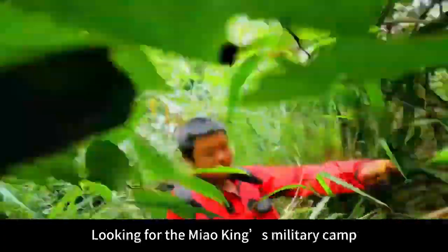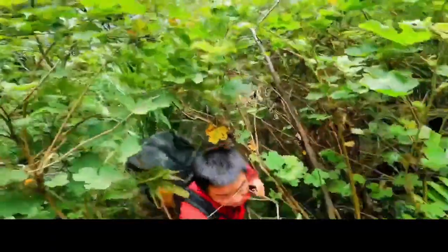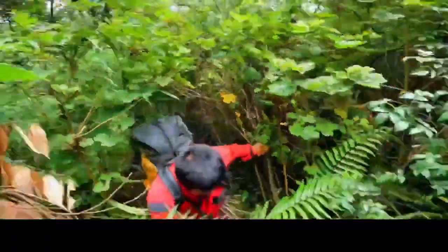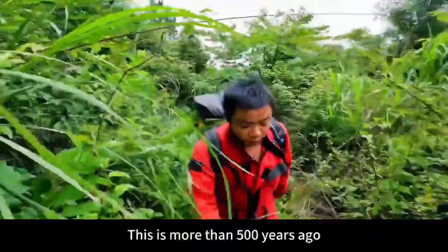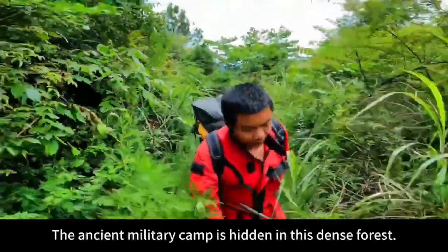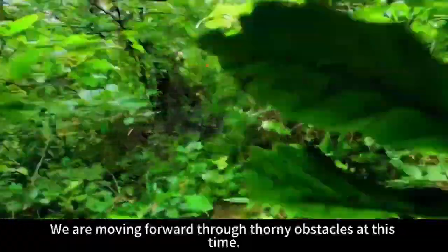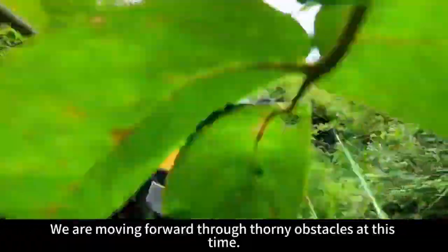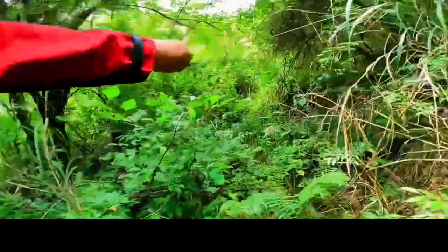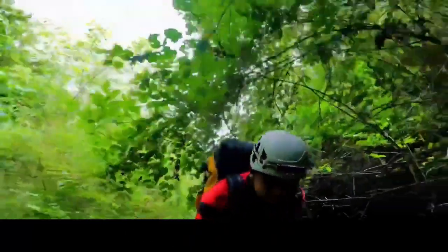Follow me through the thorns and brambles, looking for the Miao King's military camp. This is an ancient military camp hidden in this dense forest, more than 500 years old. We are moving forward through thorny obstacles. Found it, found it, finally found it.